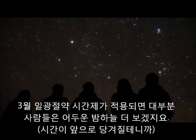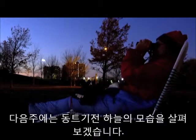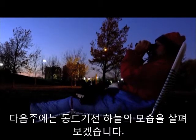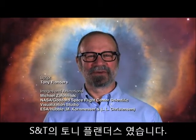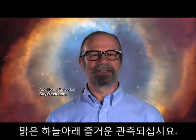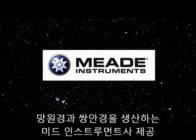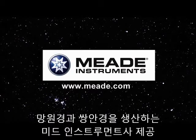Many of you will be getting up in the dark when Daylight Saving Time starts on Sunday, March 9th. So next week, we'll take a look at what's up in the pre-dawn sky. Until then, this is Tony Flanders from Sky & Telescope magazine, wishing you clear skies and great views. Brought to you by Mead Instruments Corporation, manufacturers of telescopes and binoculars.